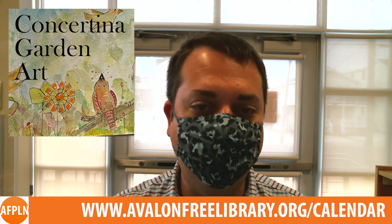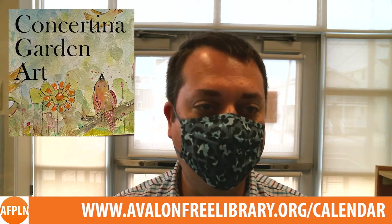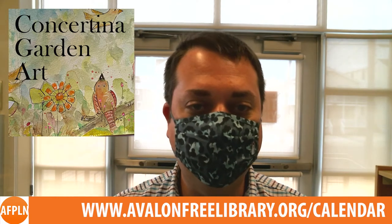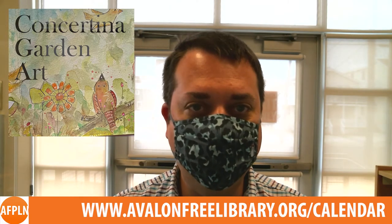Paige Cunningham will guide you through the steps of creating your own concertina garden artwork on Wednesday, April 7th at 1pm. Registrants will be able to stop by the library to pick up some basic materials needed for the project, but can also use their own if they prefer.